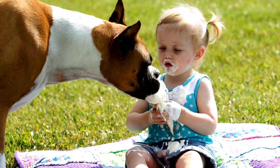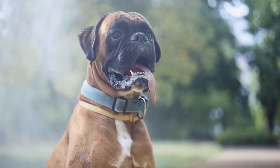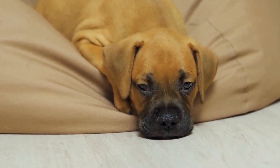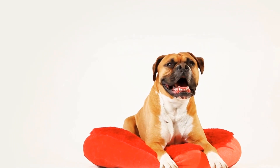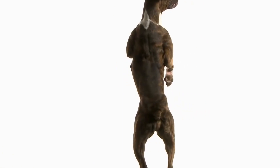Boxer dogs are also known for their high energy levels and enthusiasm, making them excellent partners for engaging in physical activities and exercises designed to enhance physical functioning. Whether it's strength and endurance training or mobility and balance exercises, boxer dogs are always ready to participate and motivate individuals to push their limits. Furthermore, boxer dogs have a gentle and affectionate demeanor, which helps create a positive and nurturing environment during therapy sessions, reducing stress and anxiety levels — particularly beneficial in occupational therapy where a relaxed state of mind is crucial for optimal progress.